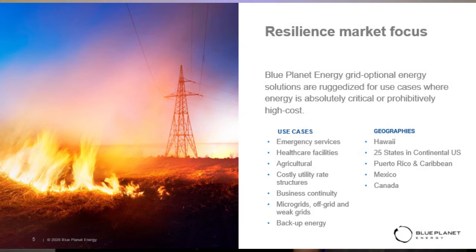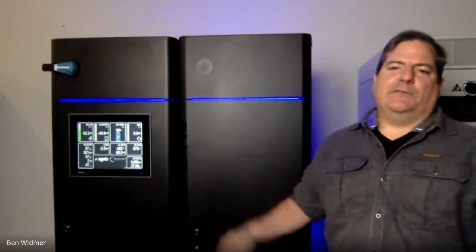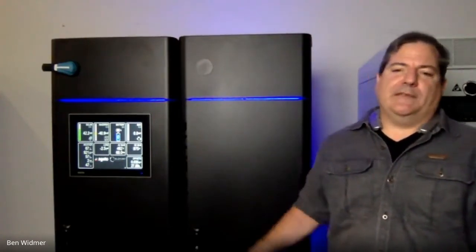Healthcare, first responders, and fire teams need power when the grid is interrupted for any reason. There are also applications where people pay a premium for energy usage, and pairing this system with different strategies can reduce the cost of energy — CNI load shifting, where you use the energy when utility rates are most expensive, or peak shaving to reduce costs. The system is also completely suitable for 100% continuous off-grid operation relying solely on renewables and fuel-based generators.